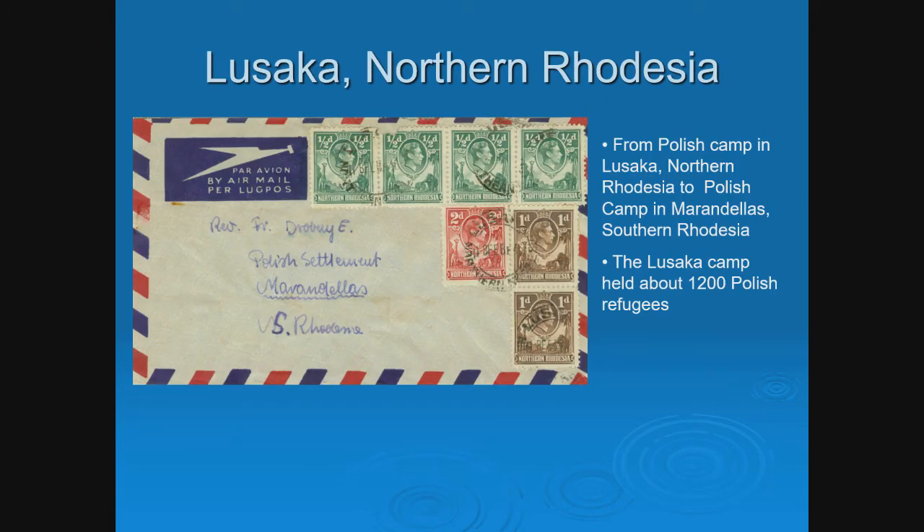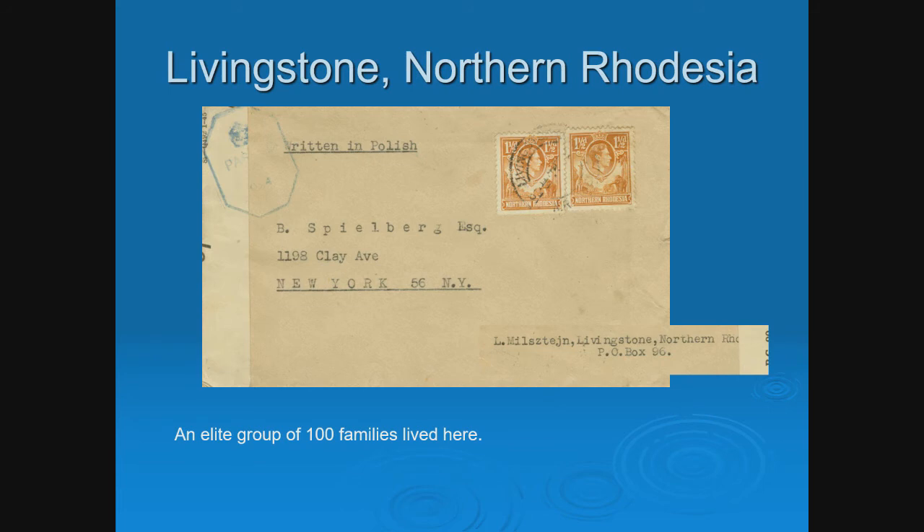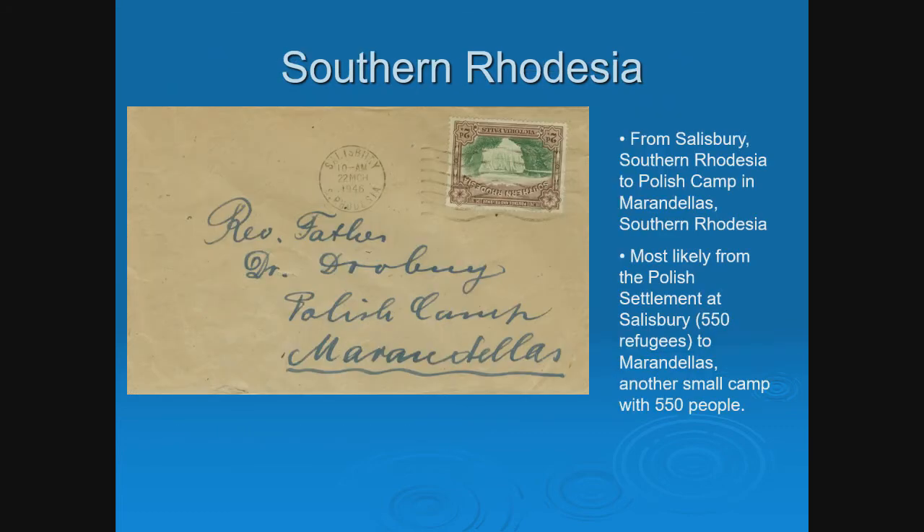Here is an example from Lusaka, northern Rhodesia, a camp that held about 1,200 Polish refugees. It's again addressed to Reverend Drobny, going to him at the camp in Marandellas, southern Rhodesia — from one camp to another. Livingstone, northern Rhodesia, was an elite camp of 100 families, identifiable only by the Polish name and text written in Polish. Southern Rhodesia had only 550 refugees at one camp. Our famous Father Drobny appears again, from Salisbury, southern Rhodesia through the camp in Marandellas. Thankfully, he saved his correspondence. To put this in perspective, 80% of these covers I bought at Colopex 25 years ago from a Polish dealer from Columbus — and ever since then I've added only about 10 covers. They're not that common.